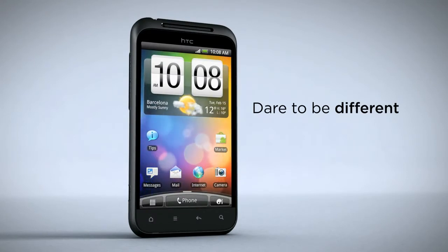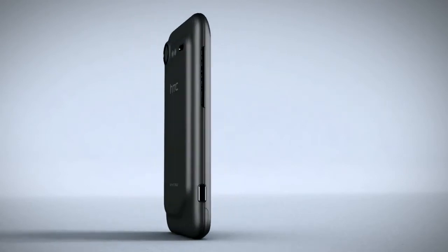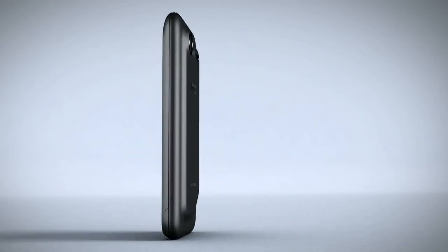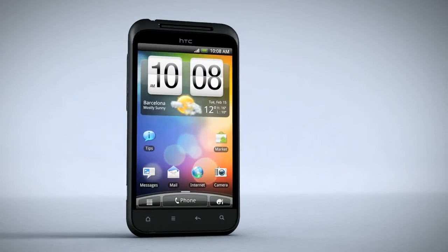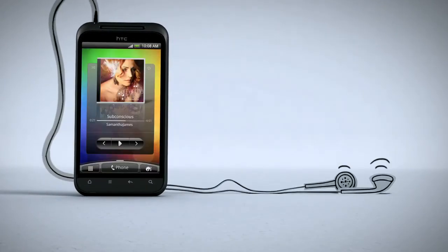On the front, a brilliant 4-inch Super LCD display with color enhancement for a truly cinematic movie experience. On the back, a unique contoured design and a 720p high-definition camera for the very best in-home video. And with immersive SRS surround sound, you'll not only see the difference but hear it too.